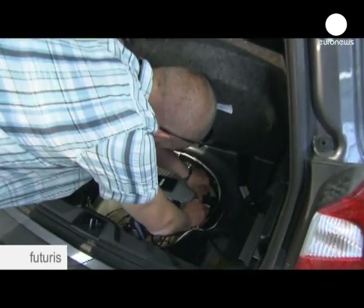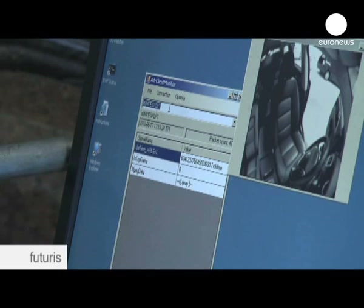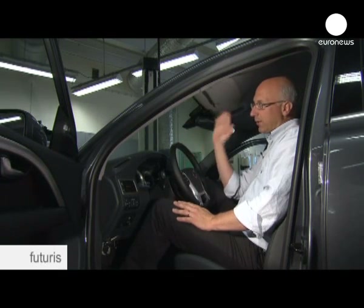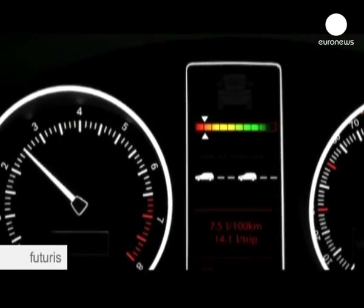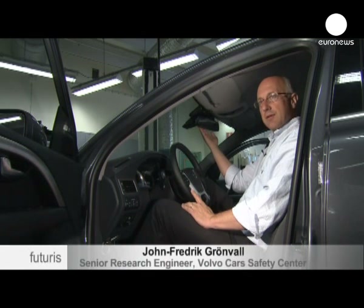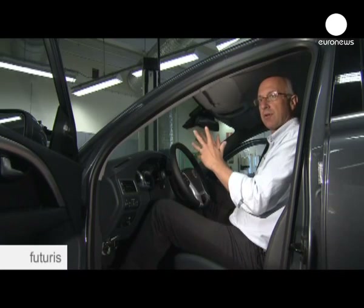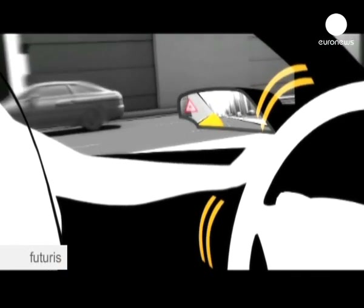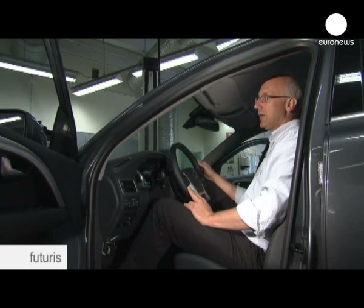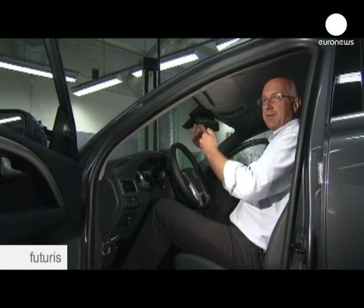Everything about the way the car is driven is downloaded by the engineers. Each car records about 700 megabytes of data per hour. Most of the volunteers' cars have several different active safety systems installed. On this car, we have a forward collision warning system with auto braking — if the car comes too close, the radar will signal. We have a lane-keeping system that helps the driver stay in lane, but also warns if the driver is sleepy or distracted. We have a blind spot detection system, and also a distance alert, which helps the driver maintain an appropriate safety distance.